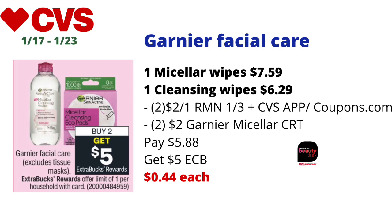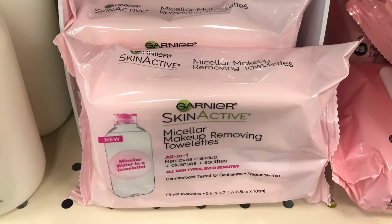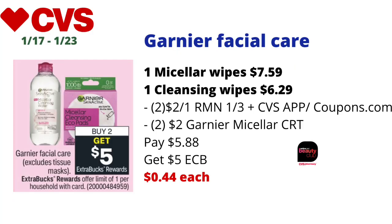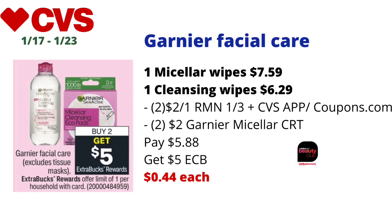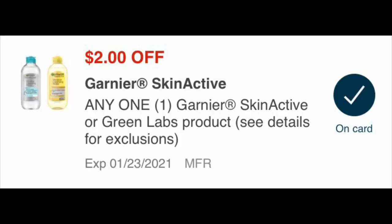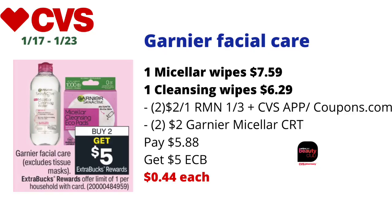Garnier facial care products — excluding tissue masks — will be on buy-two-get-$5-back-in-ECBs, limit one. Pick up one Garnier Micellar cleansing toilettes or wipes priced at $7.59 in-store and one regular Garnier Micellar cleansing product at $6.29. Use two $2-off-one coupons from RetailMeNot 1/3 (also available as a digital coupon on the CVS app, and there were coupons on Coupons.com), plus two Garnier Micellar CRTs. Pay $5.88 at the register, get back $5 in ECBs — final cost: just $0.44 each. This tracks for CVS Beauty as skincare.